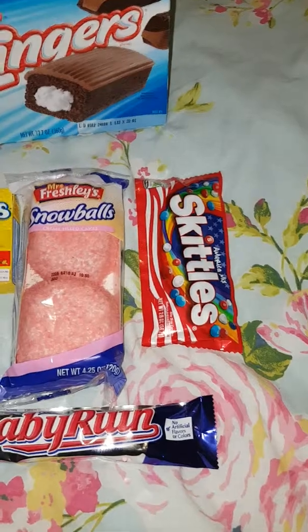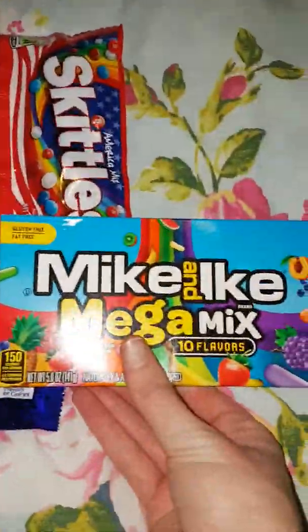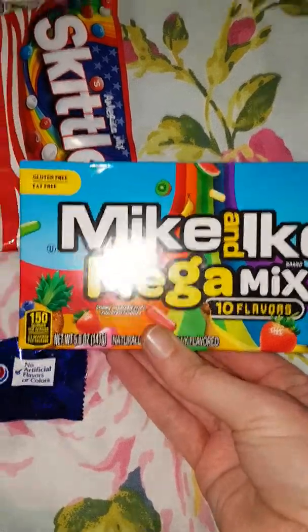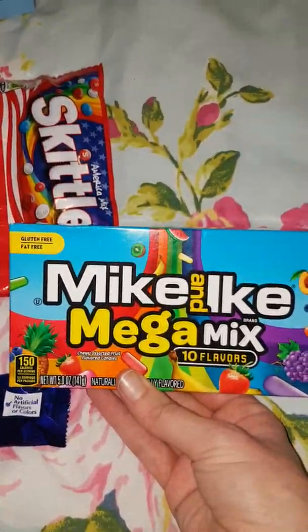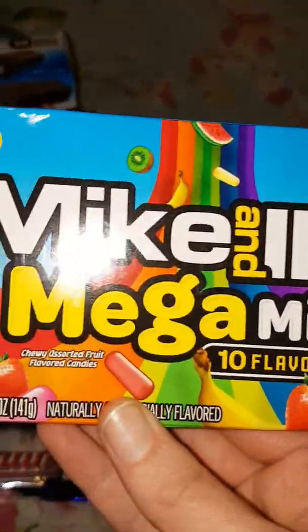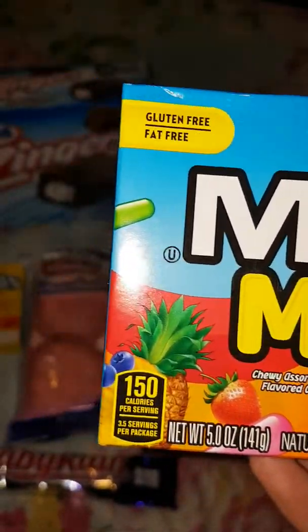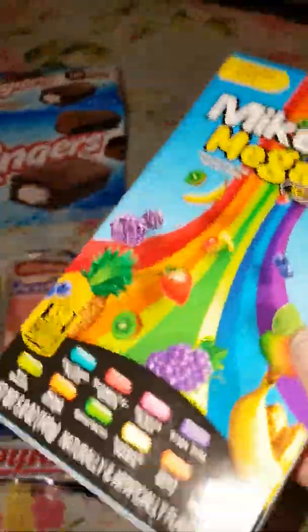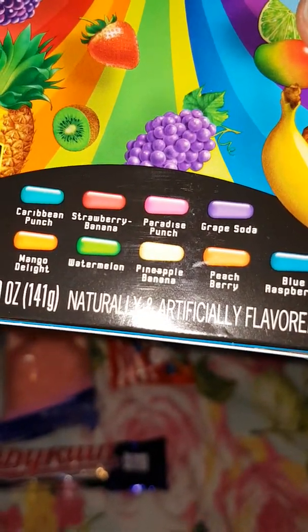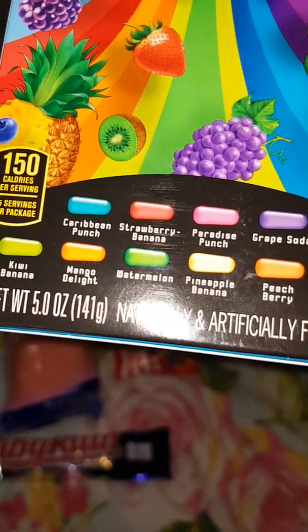Next up we have Mike and Ike — Mega Mix, ten flavours. They look like jelly beans. What flavours do we have? We've got blue raspberry, peach berry, pineapple and banana.